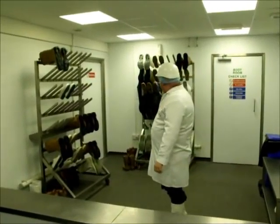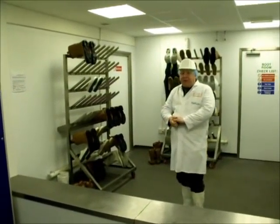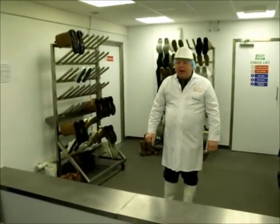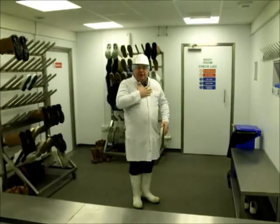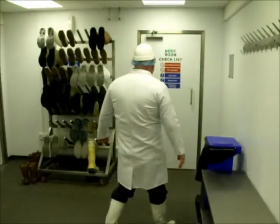In this section we've got all the boots. Either yours will be up here, or you'll be allocated with a pair of boots before you join us from the agency. Now you're ready to go — you've got your hat, hairnet, coat, and boots on. You're ready to go through into the factory.